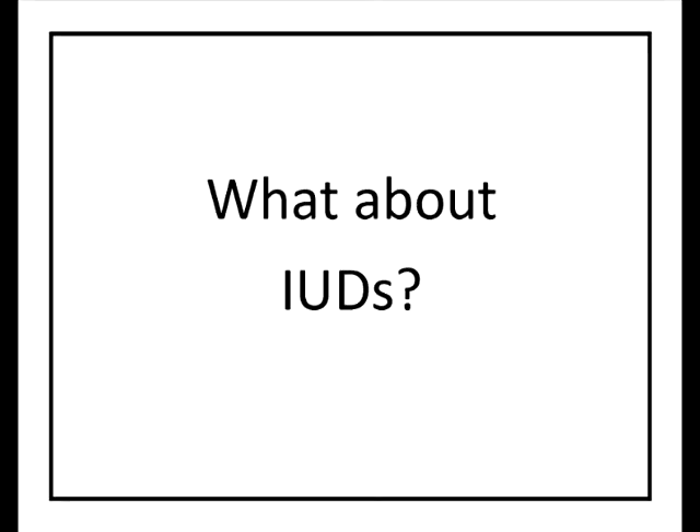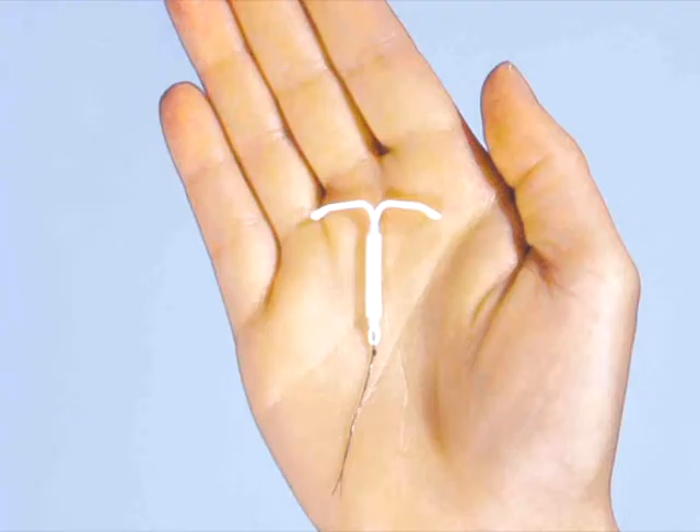Another method of long-acting reversible birth control is called the IUD, which stands for intrauterine device. It can only be used by a person with a female body, and you can only get it at a doctor's office. You would need to go in to make sure there was no medical reason you couldn't have whichever IUD you wanted, and then your doctor or nurse practitioner would insert it into your uterus in a brief office visit, probably under an hour.